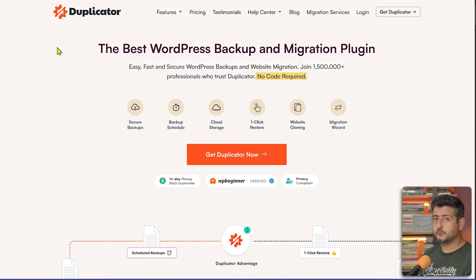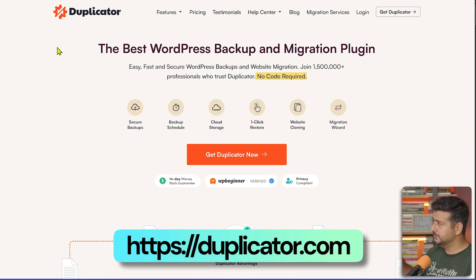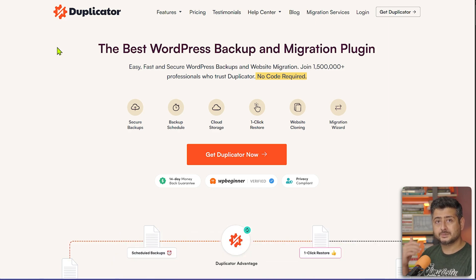The next plugin every website should have is Duplicator. As the name suggests, Duplicator is a backup plugin. Backup is like having insurance for your website. If anything goes wrong — a plugin update, a WordPress update, or you make a mistake — your website can go down. But if you have a backup, you can always restore your website.